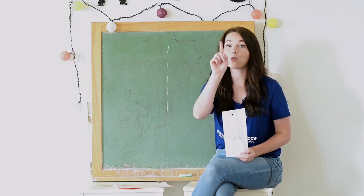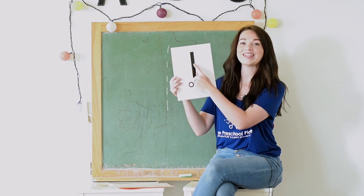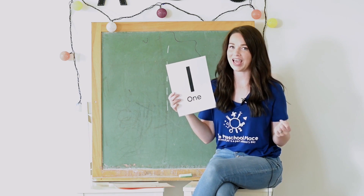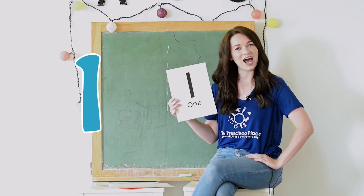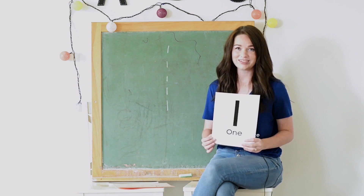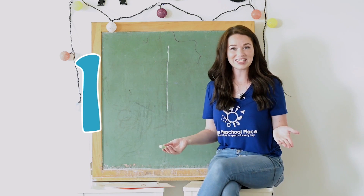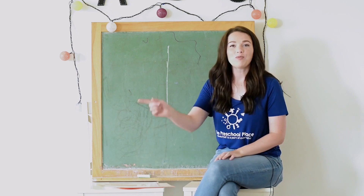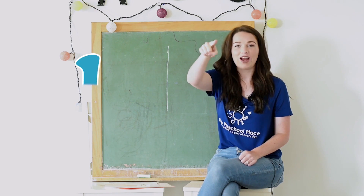Just like we read the book about one very big bear today, we are going to learn about the number one. This is a one. A one is just a straight line down. When we trace the number one we can say: straight line down, and then you're done — that is how we make a one! Boys and girls, do you want to try that with me? Straight line down, and then you're done — that is how we make a one.